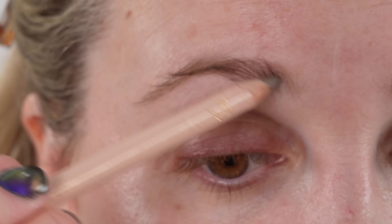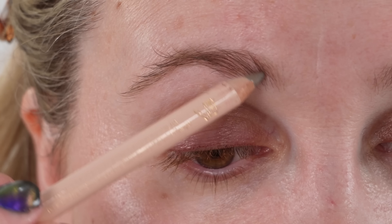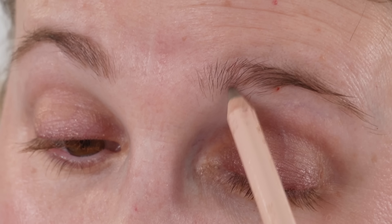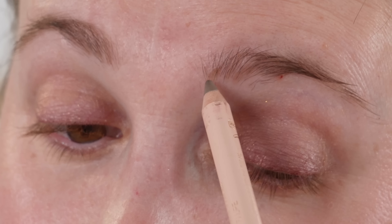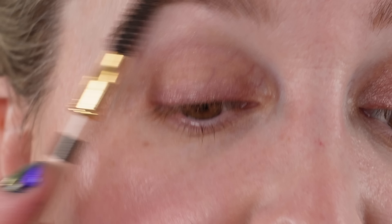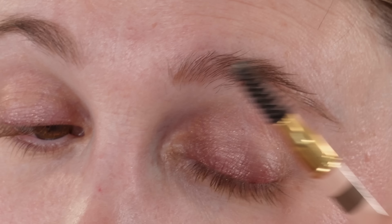For brows, I'm grabbing my Gucci brow pencil in shade 01, just very lightly filling in a little bit. My daughter just finished the science fair and now we're on to the talent show — it's crazy. Everybody's coming home with school projects, there's an event at school all the time. So many birthday parties on the weekends. Things have been hectic but very good, and it's nice that the weather is warming up already.